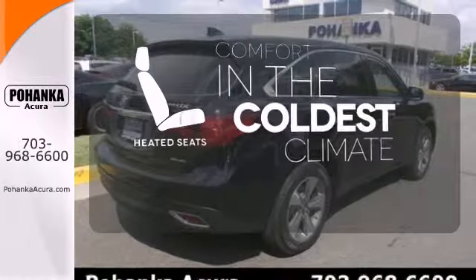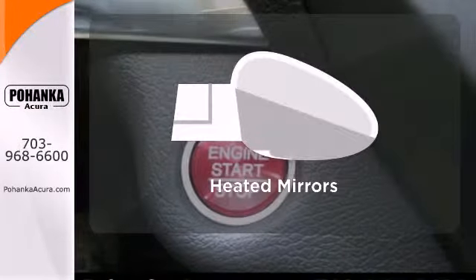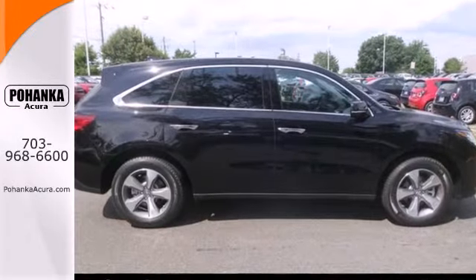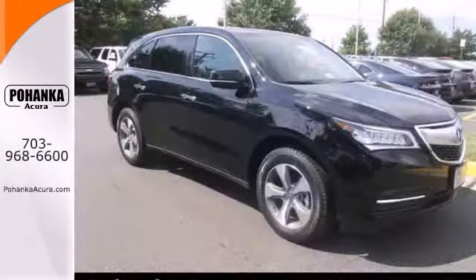The heated seats keep you comfortable no matter how cold it is. Say goodbye to the frost and never leave your car with the heated mirrors. This is the perfect luxury crossover for those looking to make a splash.